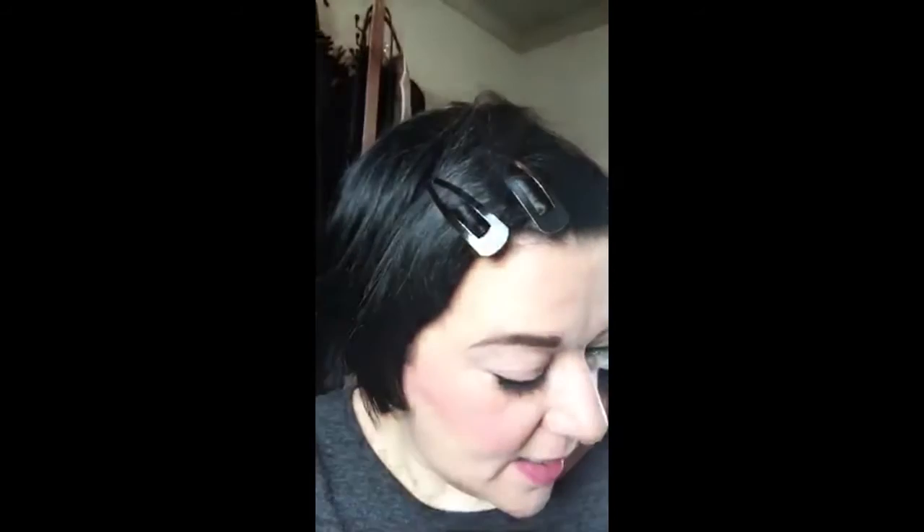Hi, back again — makeup done, brows done as you can see. So just a quick close up. I tend to fill in and obviously square them off a bit from what you could see before. Today I have used Nick's micro pencil that I talked about in my November favorites video. So that is the brows.